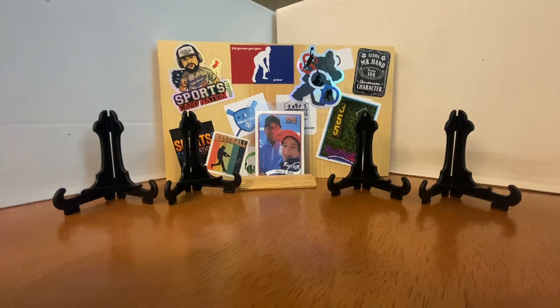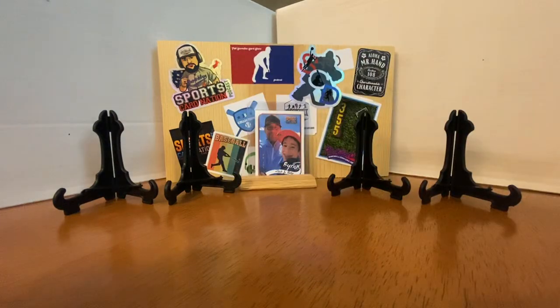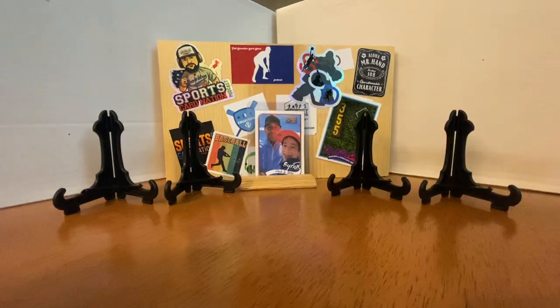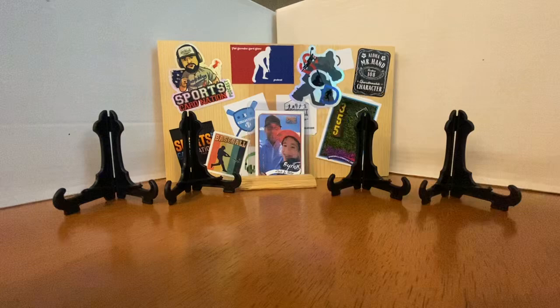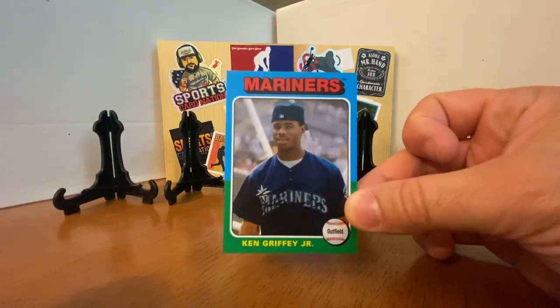We're going to start with some random stuff because he included a huge box of cards that weren't in cases. Got a John Smoltz rookie card here from 1989 Topps. Always love Eddie Murray — love the '88 Fleer, thought this was really cool. And a 1981 Ozzie Smith.